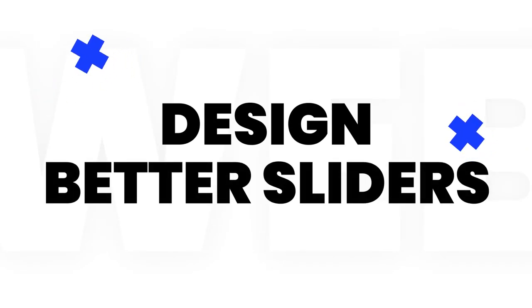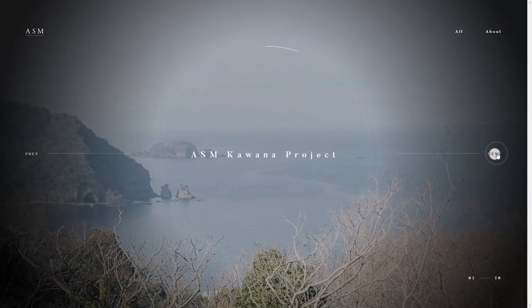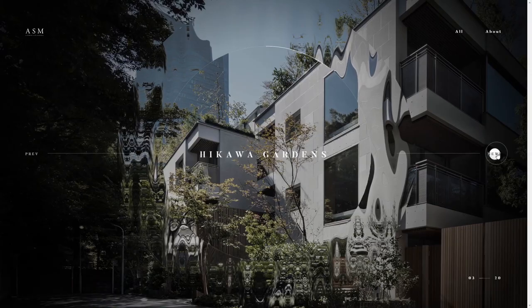To slide or not to slide? The short answer is it depends. But many experts believe that image sliders and carousels can hurt your website's UX. Let's find out when you should and shouldn't use sliders.